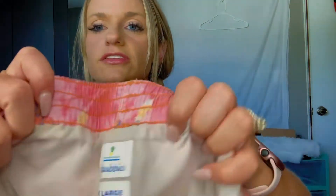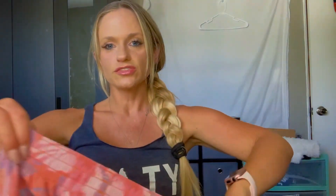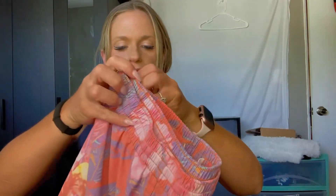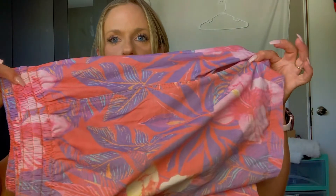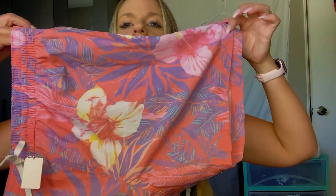The first brand is Chubbies and it is a good size — extra large. These are swim trunks with a floral tropical print. It is July so I'm still picking up summer items, but I'm also looking for fall items as well. You always want to be one season ahead when you're reselling. It is a newer style because of the shorter inseam, which is trending right now in men's shorts and swimwear. I paid $4 and I'm going to list them for $30, hoping to get between $20 and $25.